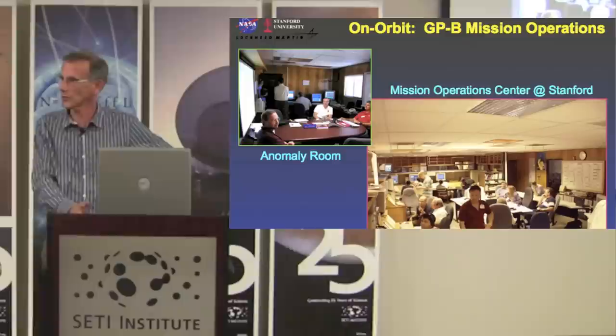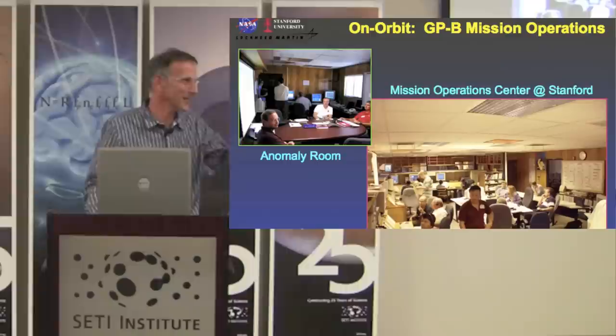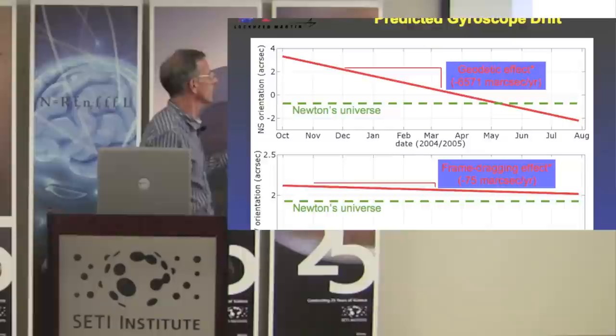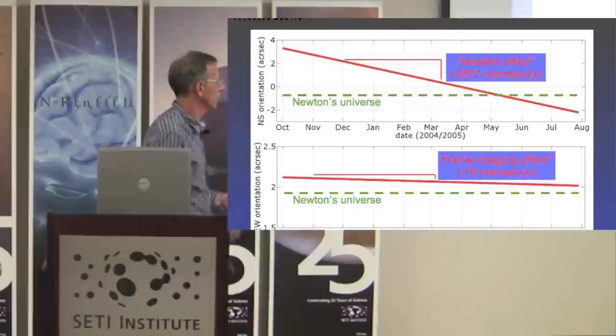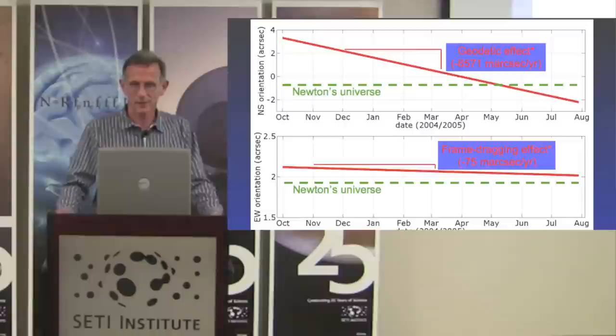Probably more than half the problems occurred when we were all at home in bed, so we'd get paged and have to come in and tend to whatever the issue was. This is what we were expecting the data to look like: nice straight lines on the larger of the two effects, the geodetic effect, and then the smaller of the two, the frame dragging below — the scales are different, so that's why the slopes don't seem more different than they actually are.